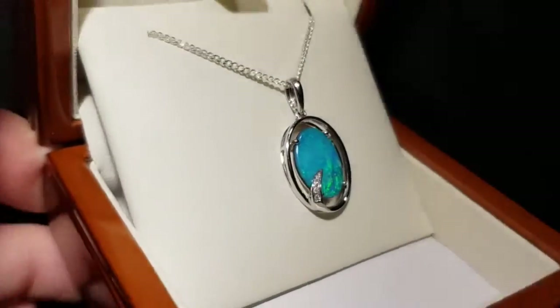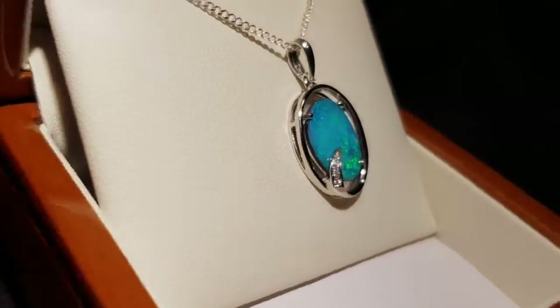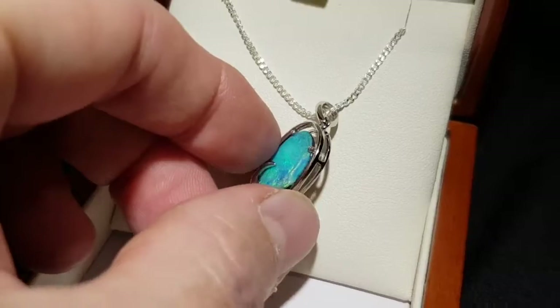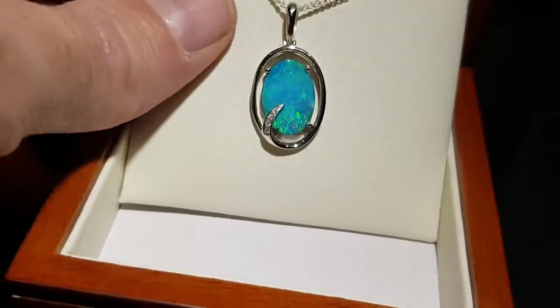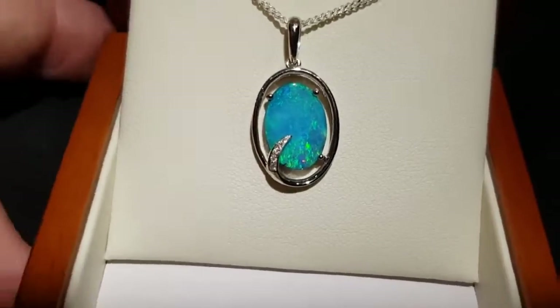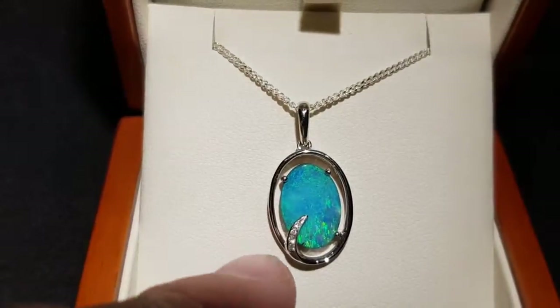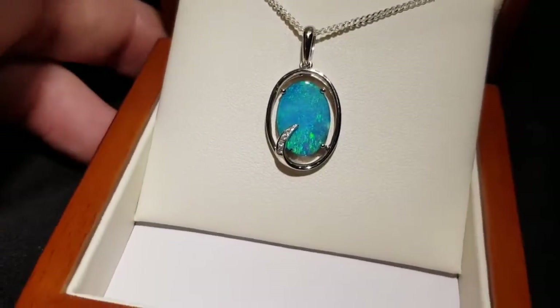A few little points I want to point out here. It's a claw setting, so the advantage of a claw setting is that you can see the side of the stone, so everyone can see that it's a natural opal — not a doublet, triplet, synthetic, or inlay. It's well protected by this setting that goes around the actual stone as well, and it also frames it nicely.